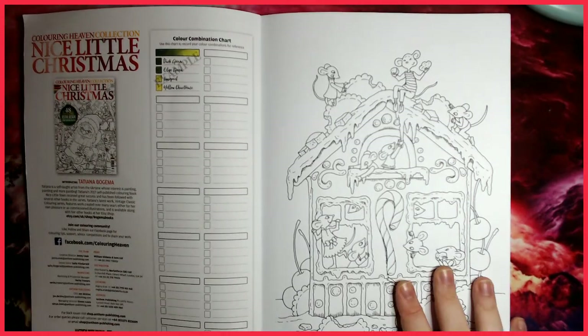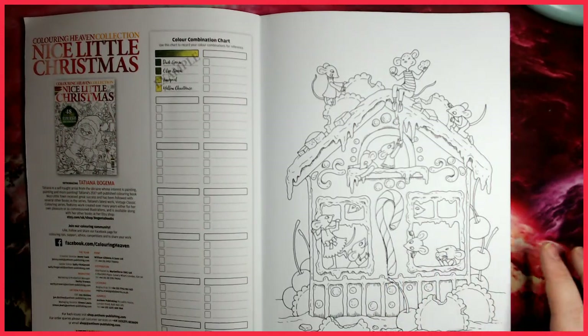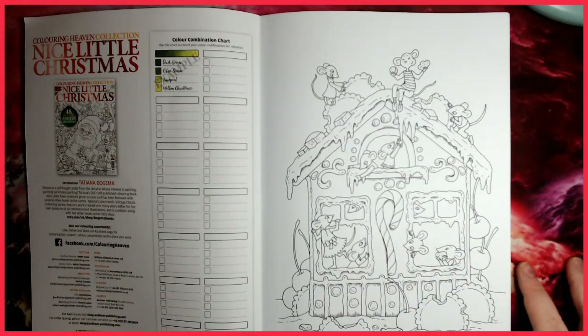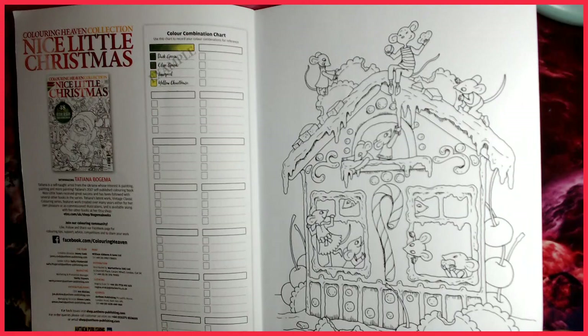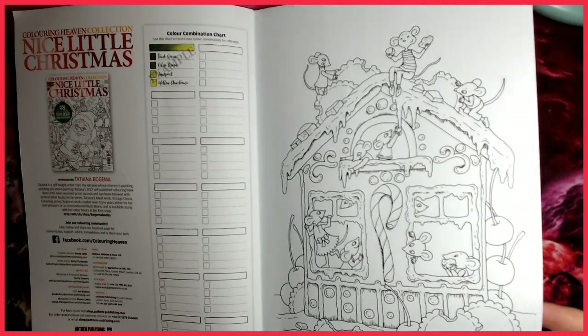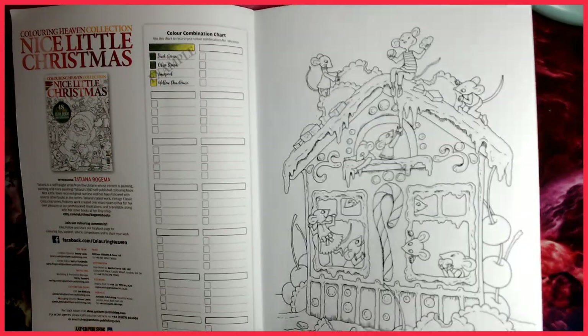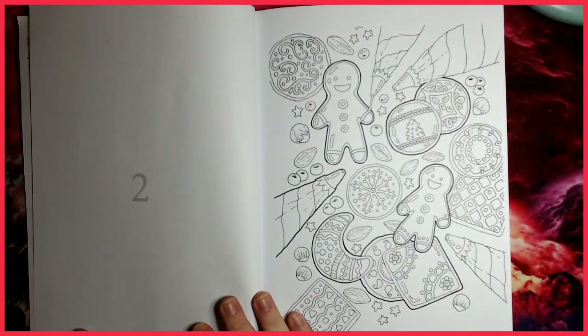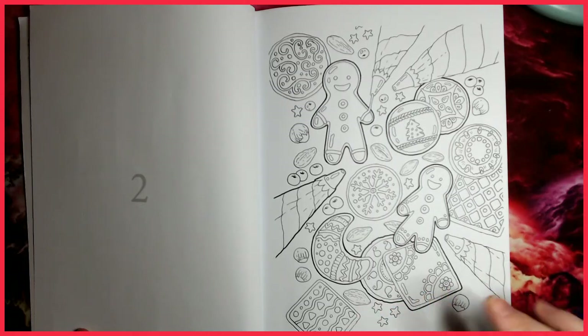We come straight on to our first image, which is part of the Nice Little Town series. It features these cute little mice inside what looks like a gingerbread house. The paper is very nice — it is medium thickness, smooth but with some tooth to it, so it's great for pretty much pencils and markers, and you could probably do some light watercolouring as well.